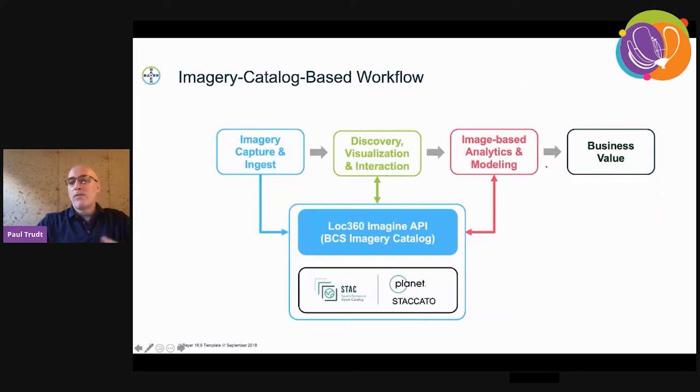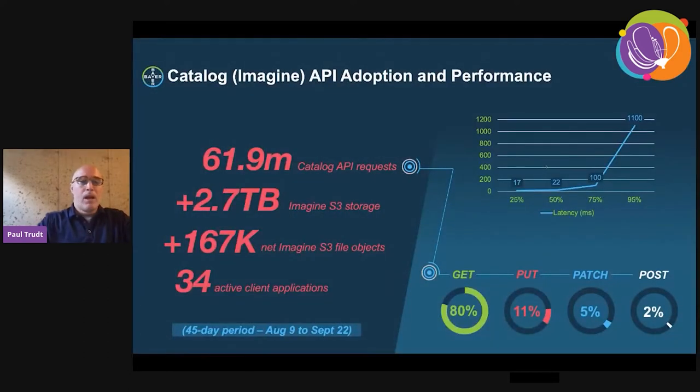When we say business value, that means the imagery — directly or from derived information from the imagery — feeds into business-critical data streams or data stores. The access and publishing patterns to do that benefit from the standard access pattern we have built around this catalog and STAC ecosystem. The adoption and activity: this is a 45-day view of that Imagine API, which is the gateway to our catalog. Over 2.7 terabytes. Prior to this, we had about one project from Germany that uploaded an additional five terabytes within a three-week period — all of it cataloged and indexed.